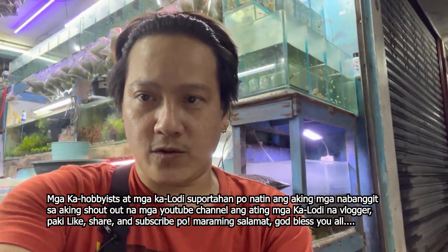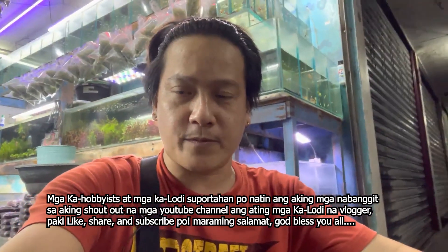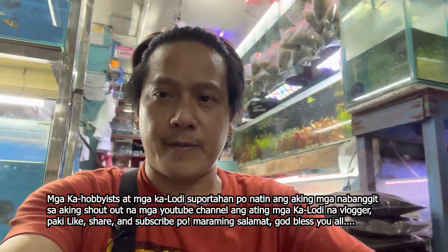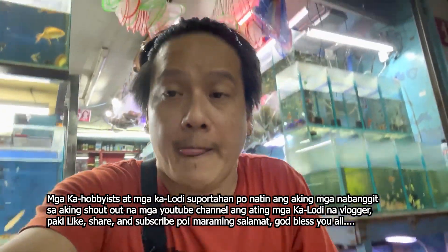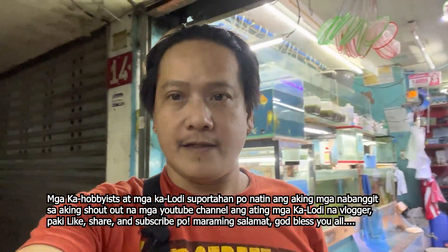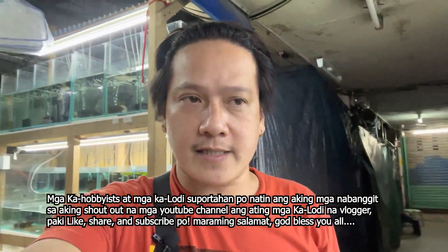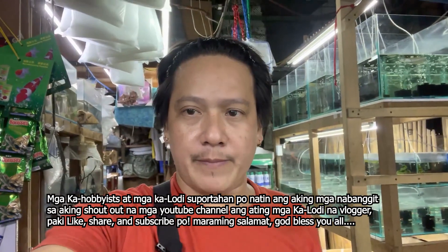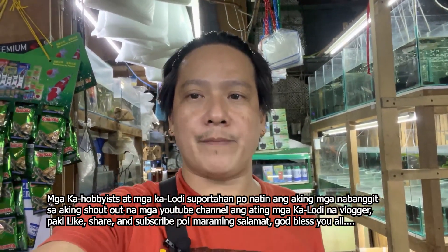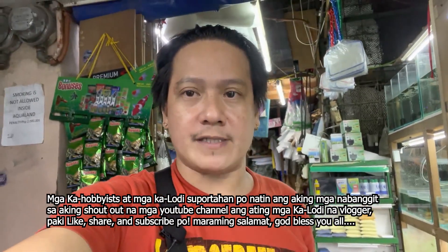Shoutout po kay R Daily. Maraming maraming salamat po sa inyong lahat sa mga sumusuporta ng ating channel. At maraming maraming salamat po sa ating mga nagpapashoutout dito sa ating channel. I hope tuloy-tuloy nyo po akong suportahan. Ako naman po ay pipilitin natin makapagbigay sa inyo ng mga tamang informasyon at tamang update dito sa ating pet shop at syempre dito sa Cartemar Pet Center.